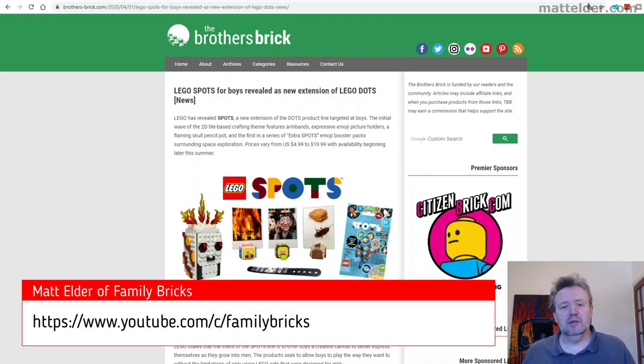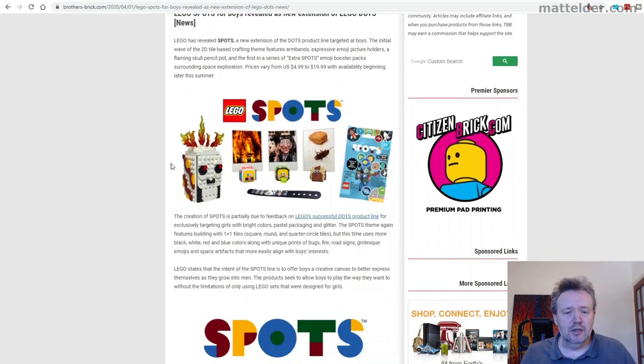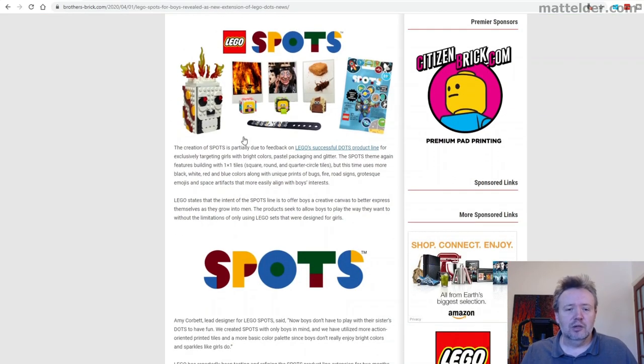G'day everyone, Matt Elder here of Family Bricks. I just wanted to go over this new Lego Dots range which has just been announced on the Brothers Brick website — it looks really, really good and I'm excited that they've done this. They obviously had the Dots brand which has come out and has been really successful, so they're capitalizing on that and already coming out with their second wave. Here's a look at the press release from the Brothers Brick website.